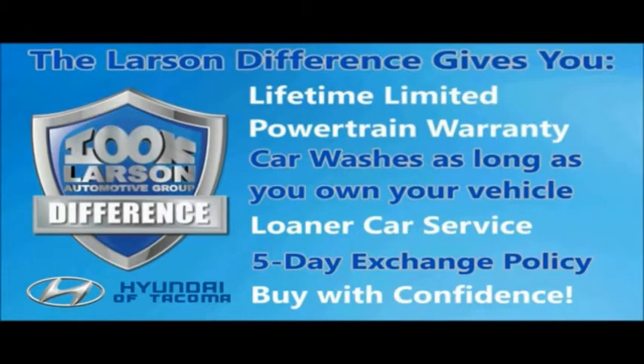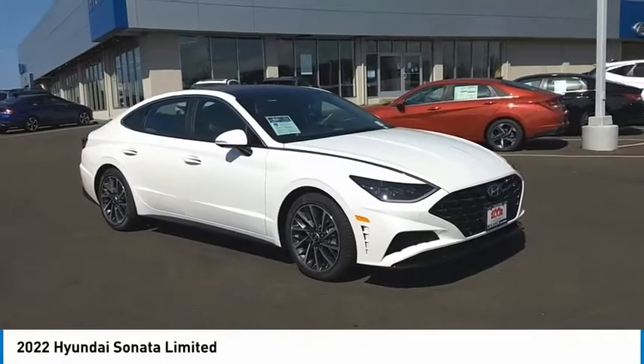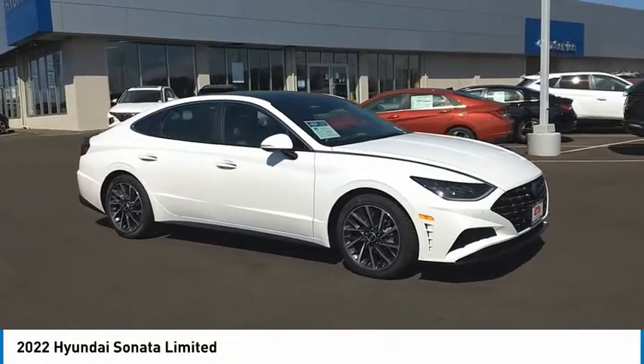Live. Give. The Larson difference. Come test drive the 2022 Sonata.